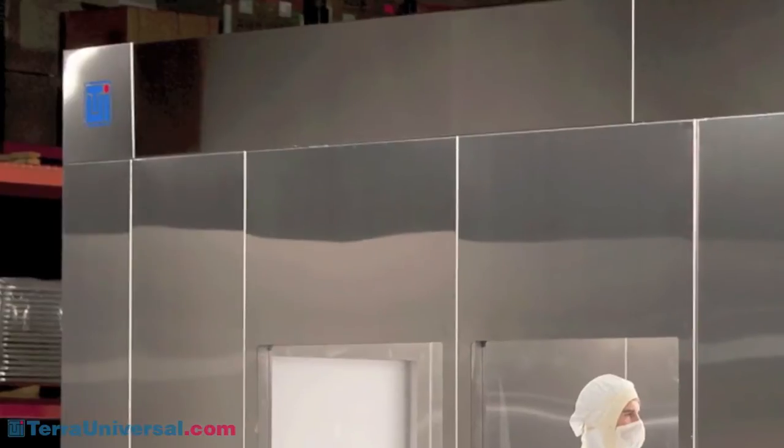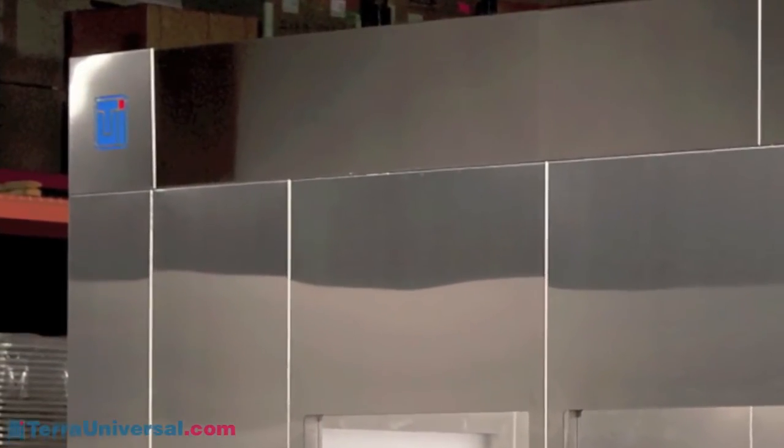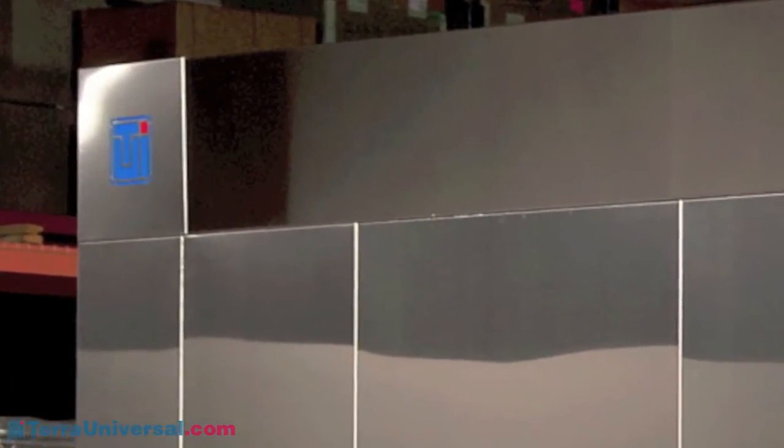Terra's operation status indicators, located at each corner of the room, glow when fans are running and flash when they are not, providing a clear visual indication of proper clean room operation.